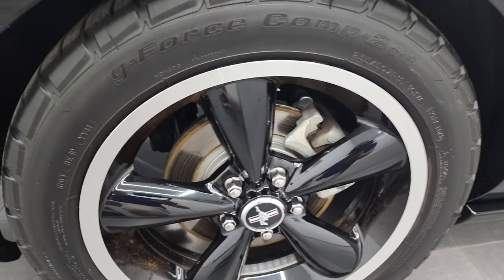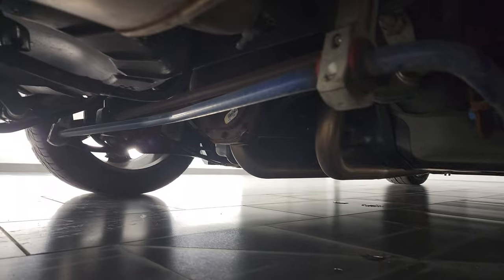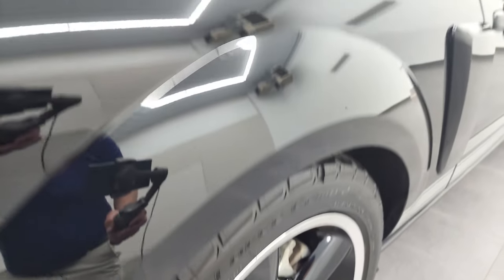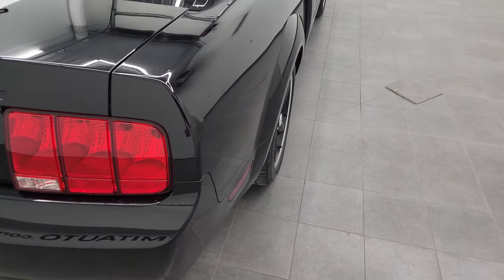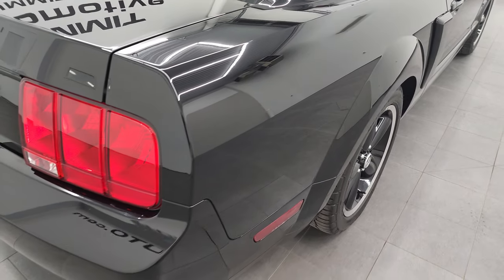Back rim's in pretty nice shape, and these back tires are brand new as well. Let me see if I can get you a look at the underbody. Anyways, really clean under there from what I could see.